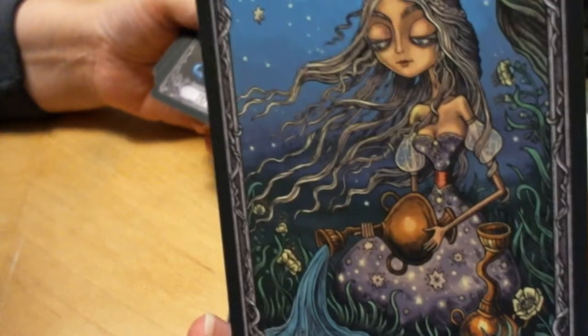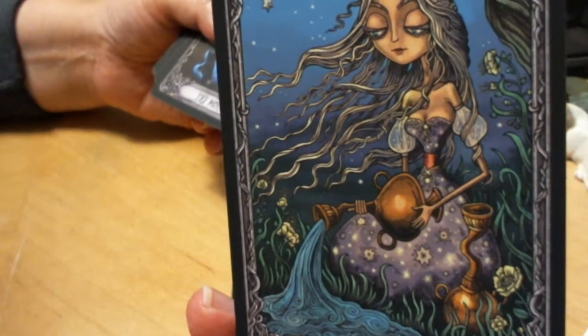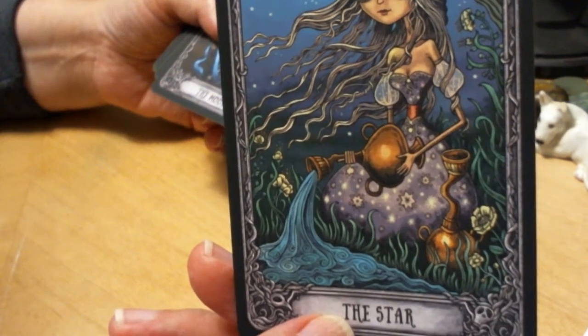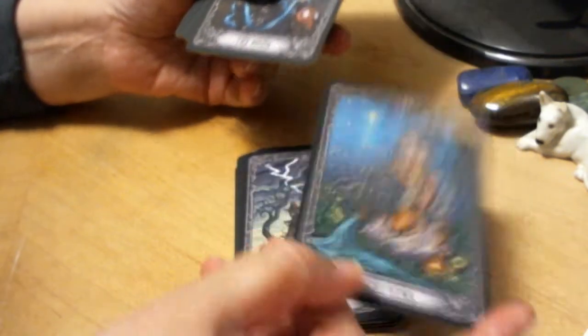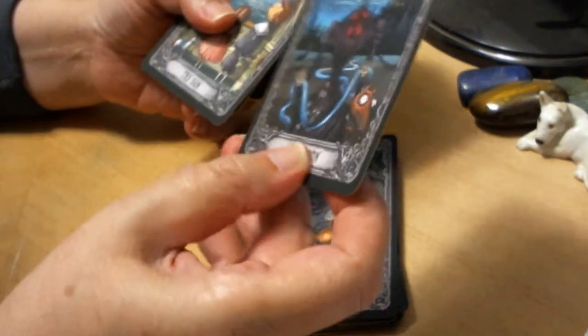The Star card — again, very beautiful. But I do miss the whole pouring out of two different jugs. Not enough for it to dismay me at all.